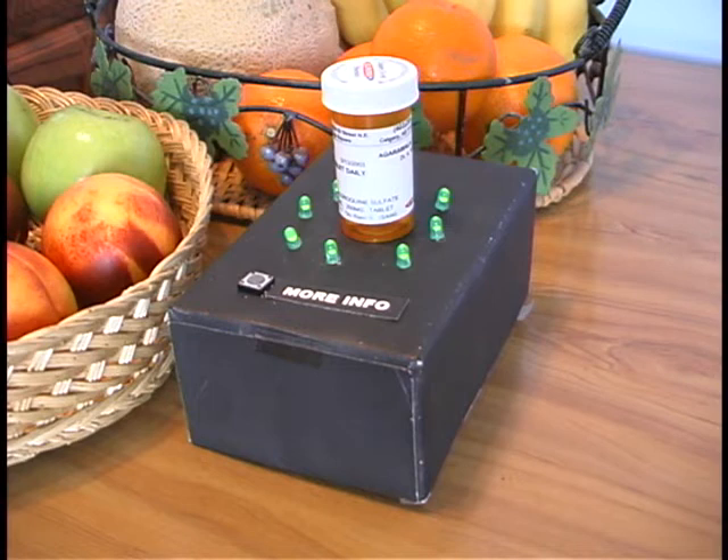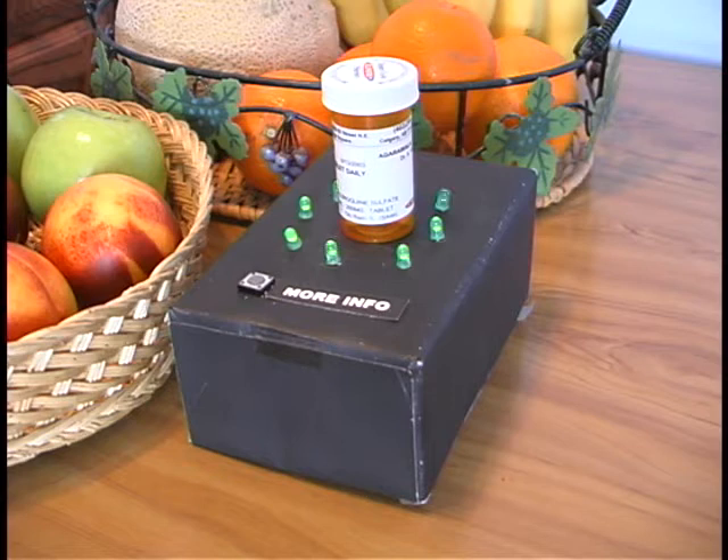During these ranges, the alerts delivered become gradually more apparent, from blinking lights, to audible alerts, to spoken alerts.